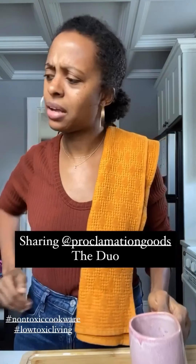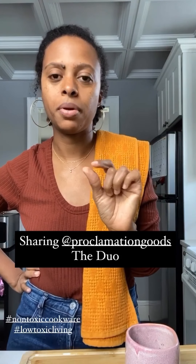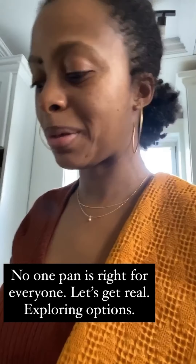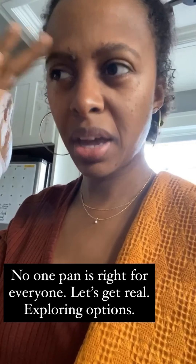Anyway, that's not what it's about at all. I have another pan to share — it's from Proclamation Goods. I shared a small clip of the box the other day, but I wanted to show you the whole pan. I decided I was going to cook with it tonight. Let me show you what's in the box first. It comes with a huge box — a really big box — but it's genius.